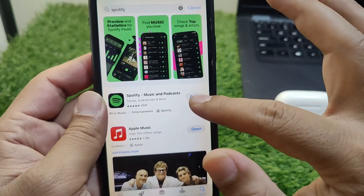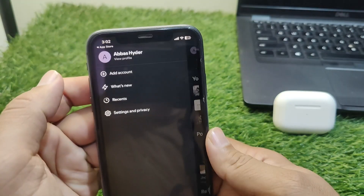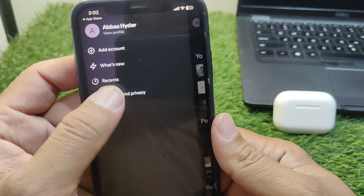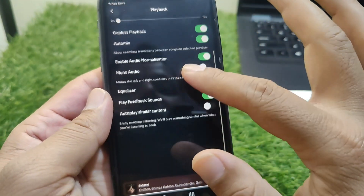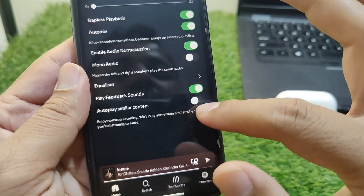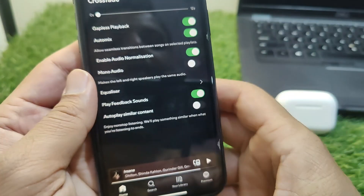After updating, open the app and tap on your profile, then tap on Settings and Privacy, then tap on Playback. From here, scroll down and turn off the toggle for Autoplay. This toggle will simply turn it off.